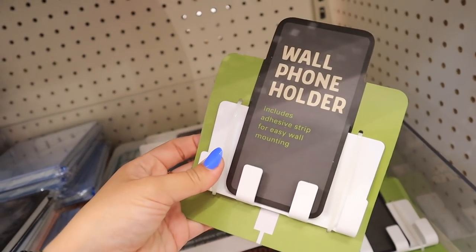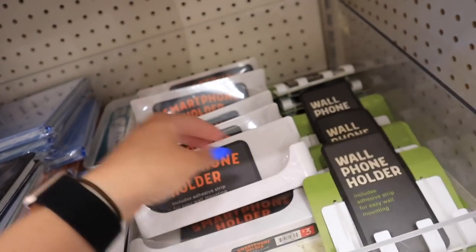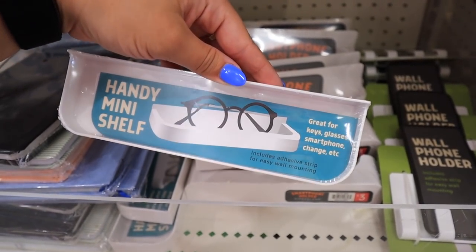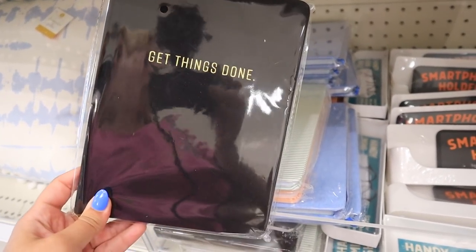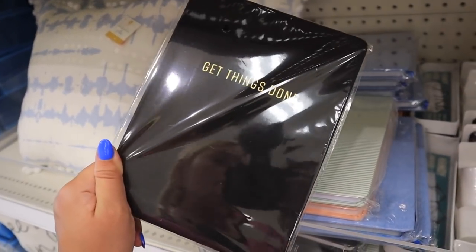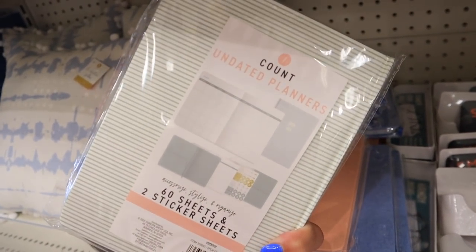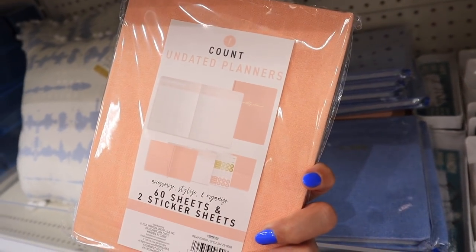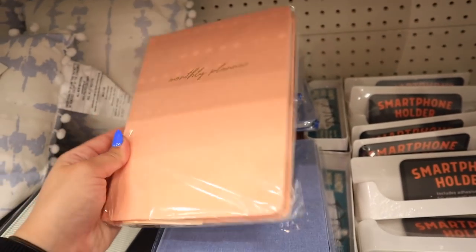They also have wall phone holders with an adhesive strip for easy wall mounting — perfect for the shower — along with a smartphone holder and a mini handy shelf for keys, glasses, and change. These are all three dollars. They also have awesome new planners for three dollars each: one that says 'Getting Things Done' with stickers, one for 2021, a pink denim-look monthly planner, and one that just says 'Plans.' They all look to have the same interior setup — it just depends on which cover you like.